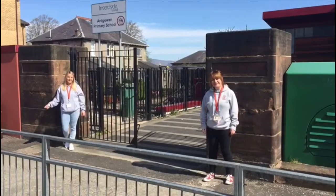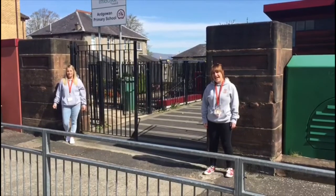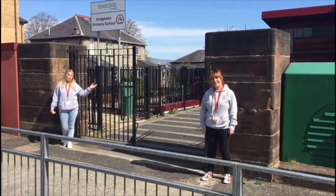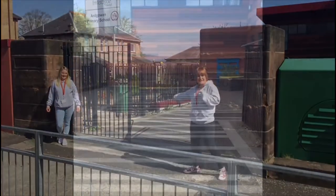Hi boys and girls! I'm Mrs Moore and I'm Miss McQuaslin and we're going to be the primary one teachers! We thought you'd like to see around your new fabulous school, so let's take a look at Ardgowan Primary.